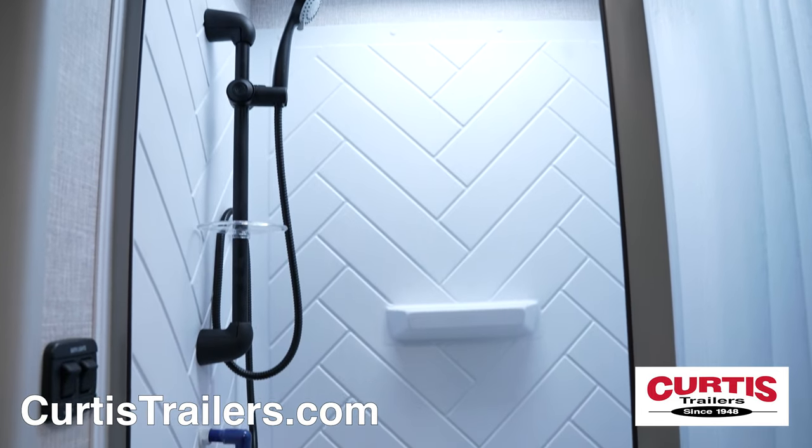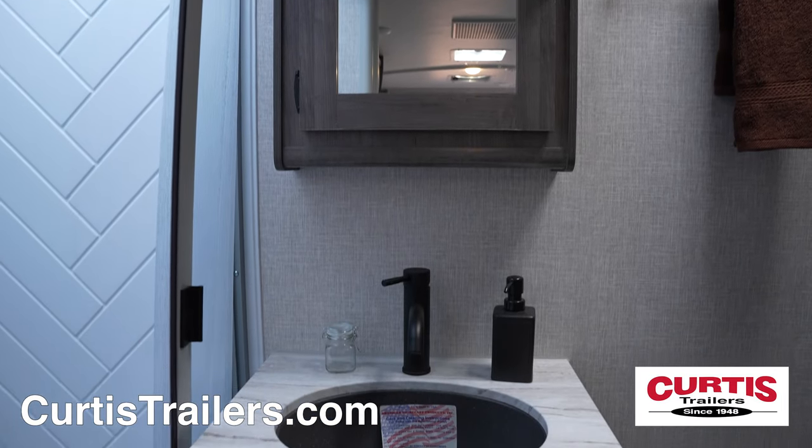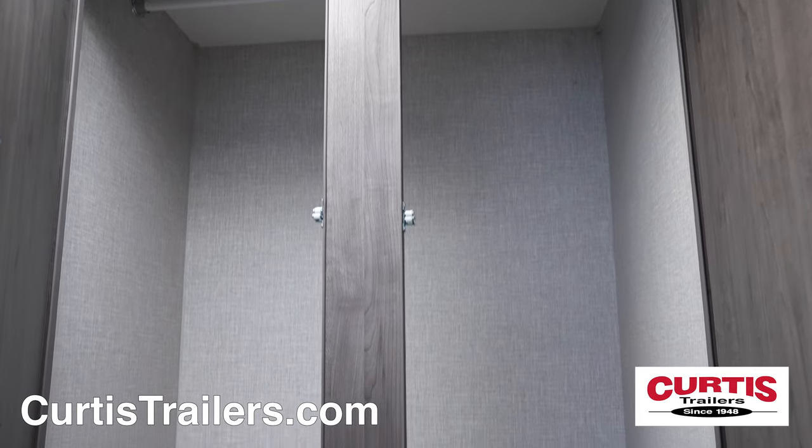The bathroom features a skylight shower, mirrored medicine cabinet above a sink, and a step-plush toilet across from a spacious wardrobe.